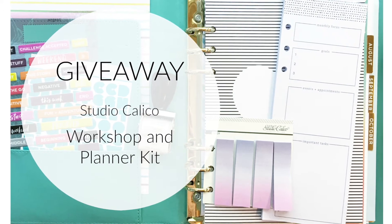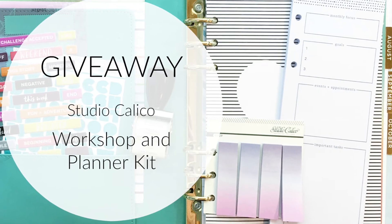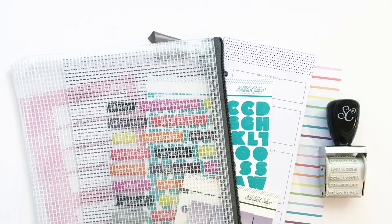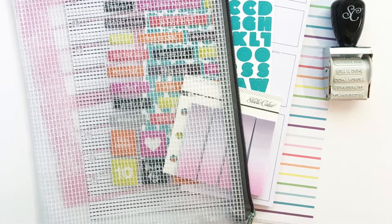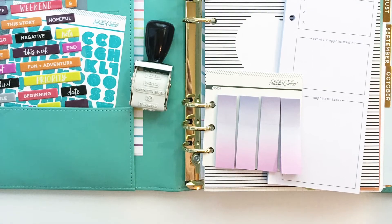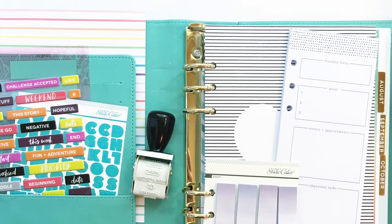Hey y'all, I just wanted to pop in and talk about my giveaway that I have going on right now. It's hosted by Studio Calico and you and a friend could win the September 2017 planner kit along with a spot in my workshop. I've been pretty busy working on some fun projects using this kit and one of the stamp add-ons along with the exclusive digital.